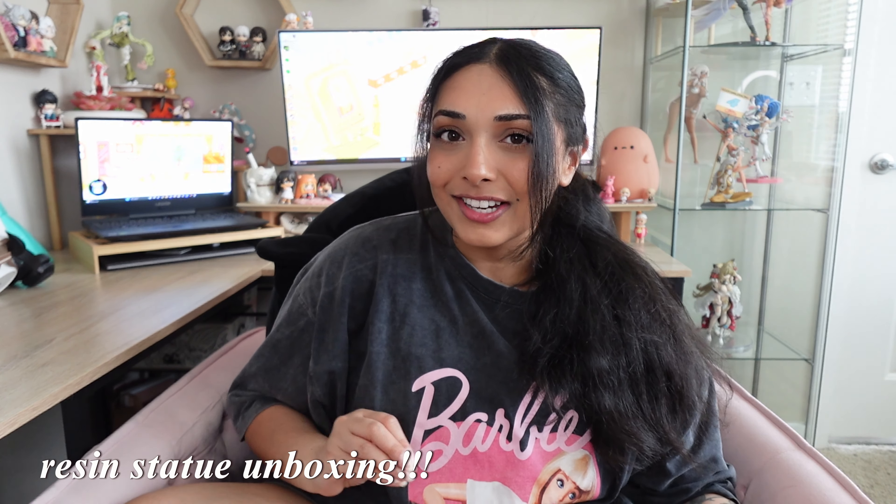Hey, it's been a while! What up, you guys - it is your girl Laiba back at it again with another video. We have yet another resin statue unboxing today. I know I've been doing quite a bit of resin statue content on this channel, but I just can't help it. My resin statue packages have been coming in aligned with the time I sit down to film, so we're getting back-to-back resins. It works out because I am a resin statue collector.